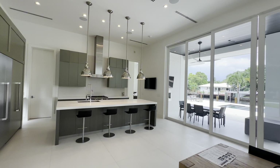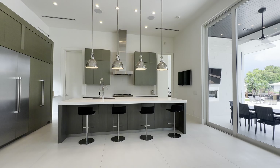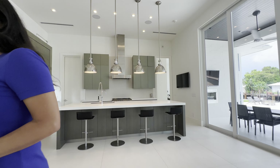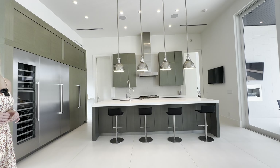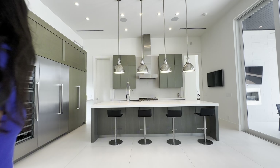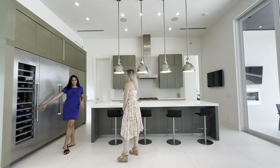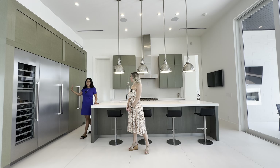It's a very sleek European-style home. You do have your wine fridge right here keeping everything nice and cool. You have your amazing appliances —